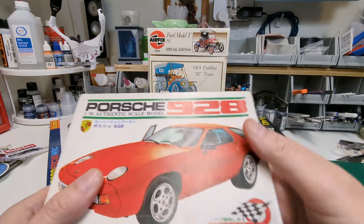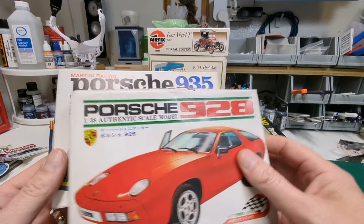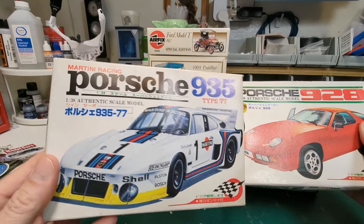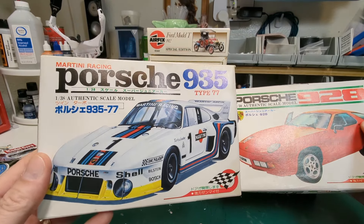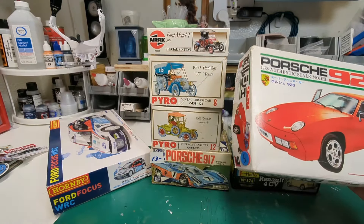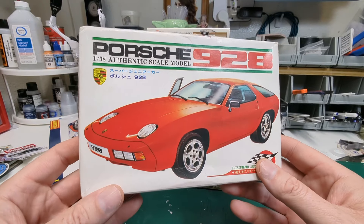These guys we just got are interesting — they're motorized with wind-up motors. On one of them the decals don't exist in the kit, so I'm not sure what to do. I do like that Martini livery — I'm a big fan — but we'd have to buy decals and they'd probably take too long to arrive.